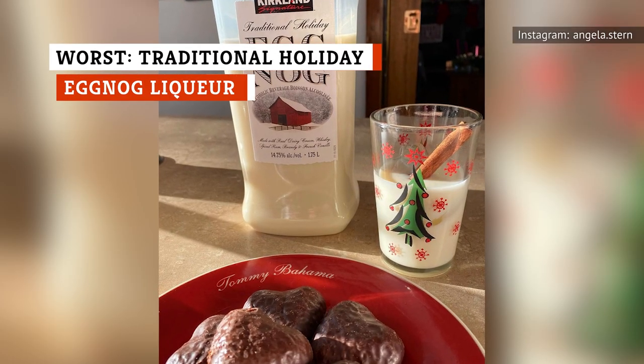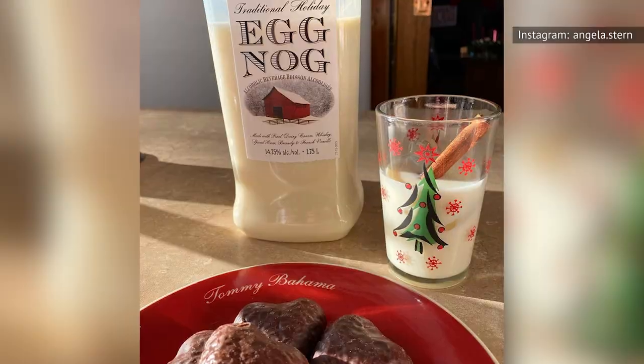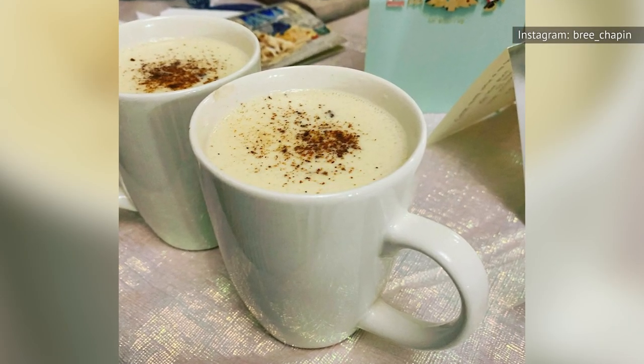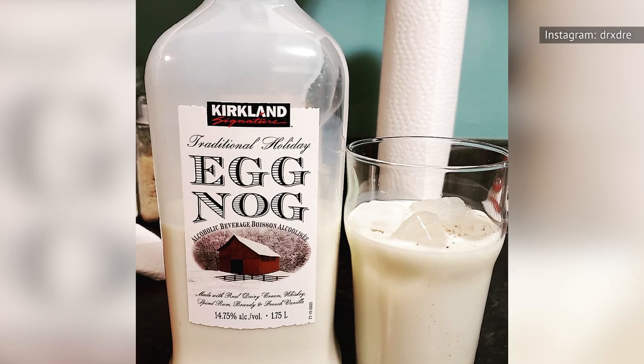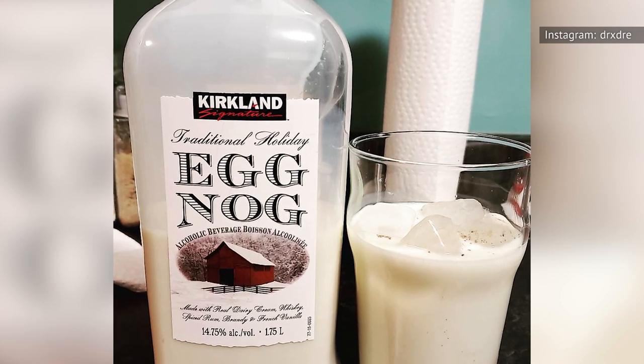When it comes to eggnog, there's no denying the drink deserves recognition as a Christmas cocktail standard. When done right — using fresh eggs, milk, and nutmeg — the creamy, frothy, not-too-sweet concoction is bound to be a holiday hit. And then there's the seasonal Kirkland rendition, which is about as fresh as a that's-what-she-said retort.